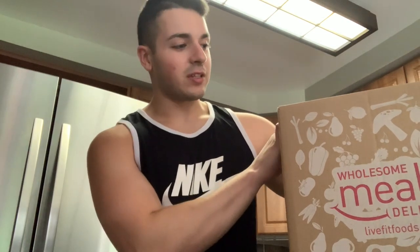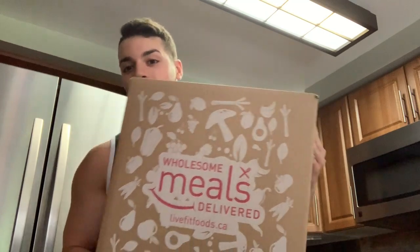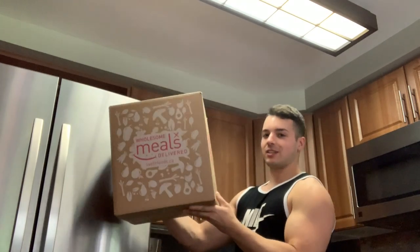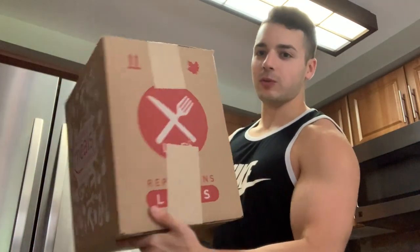Hey, what's up guys? I just got something delivered in the mail and it is a giant box — literally a good foot and a half, this thing is absolutely huge. It probably weighs a good 20 pounds, and that is Live Fit Food — you can see the logo right there.